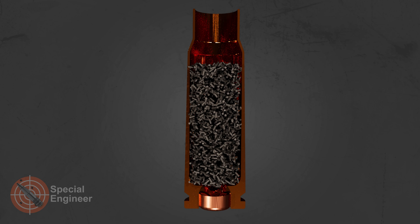The cartridge uses smokeless powder with cylindrical granules. The primer type is Berdan.